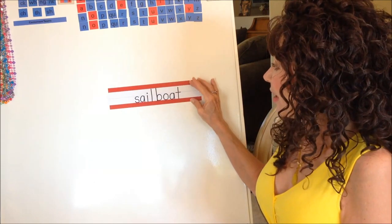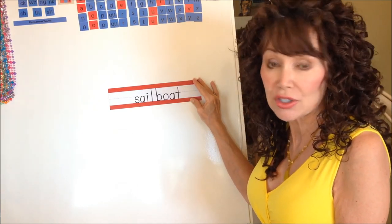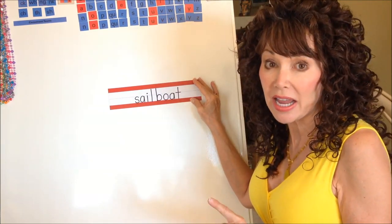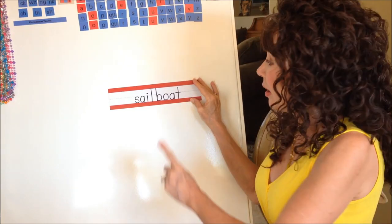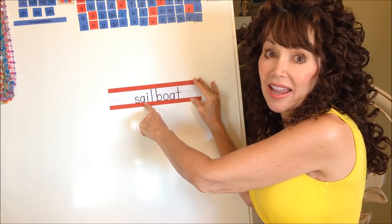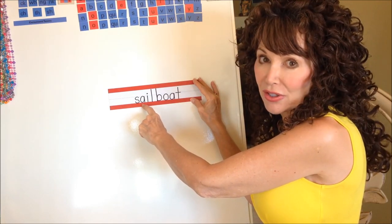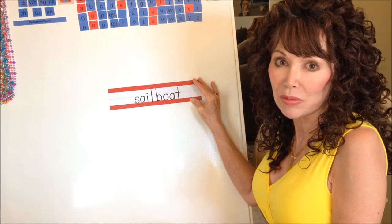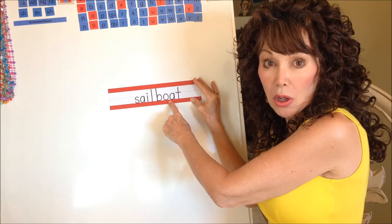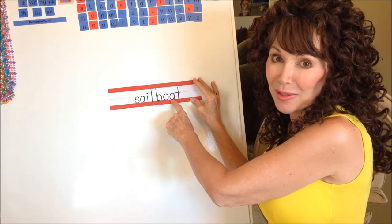Those are the ten different combinations of vowels that play this game. Here's a longer word. When you know this special game, you can read longer words too. Be a detective and find the two vowels playing. There's A-I — so when you get to AI, you say 'A.' Then look for the next two vowels: O and A are playing, so when you come to OA you say 'O.'